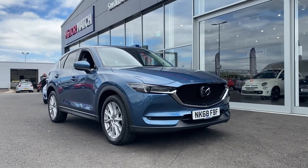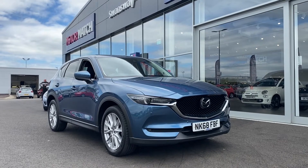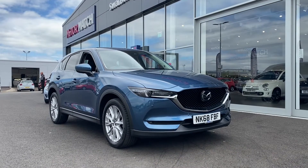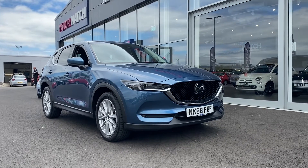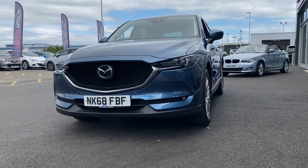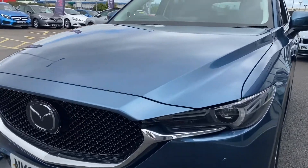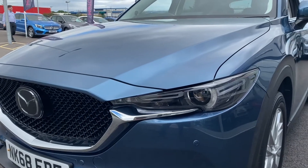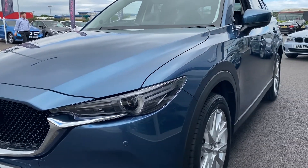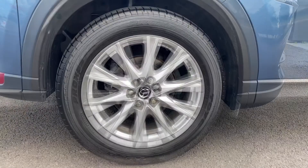Good morning and welcome to Motor Match Chester. My name's Billy and today I'm going to be showing you around this lovely 2018 Mazda CX-5 2.2 litre diesel. This car has 18,200 miles and it's also got full Mazda service history. I'm going to demonstrate the condition and show you some of the specification, and will be transparent with chips and marks. Note that all the repairs etc. are done on site.